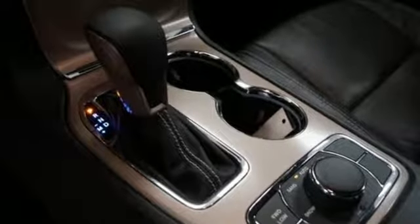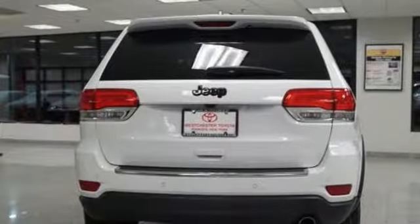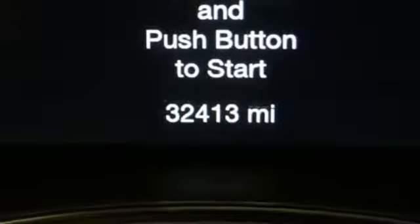Automatic transmission, heated leather bucket seats, integrated navigation system with voice activation, configurable instrument gauges, dual zone climate control.